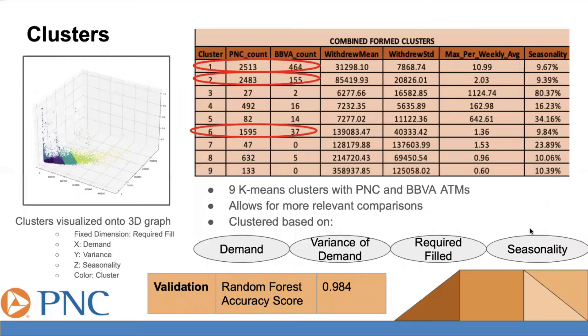The next thing we looked at was clusters. We created clusters based on similar qualities between ATMs. These qualities were demand, variance of demand, required fill, and seasonality. Doing this allowed us to have more relevant comparisons between the banks.